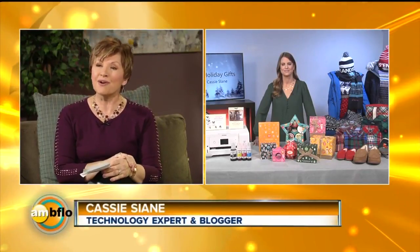Well, everyone, the holidays are here, so it is time to start finding some hot gifts. We're here to help. Cassie Slain joins us as our technology expert. So good morning, Cassie.